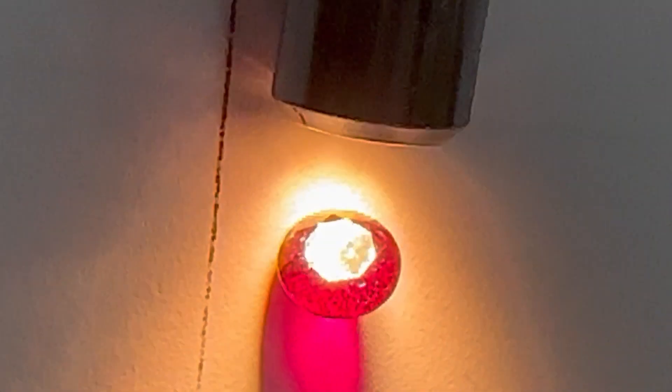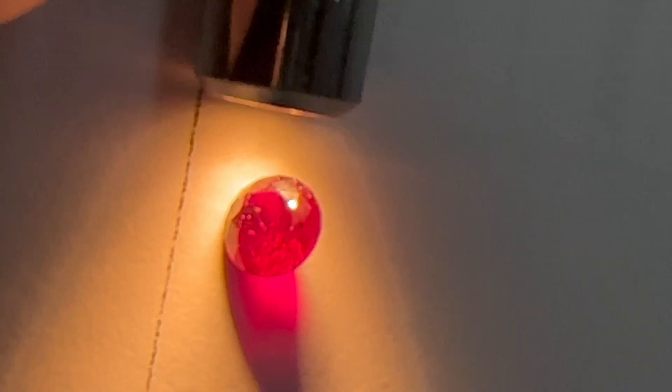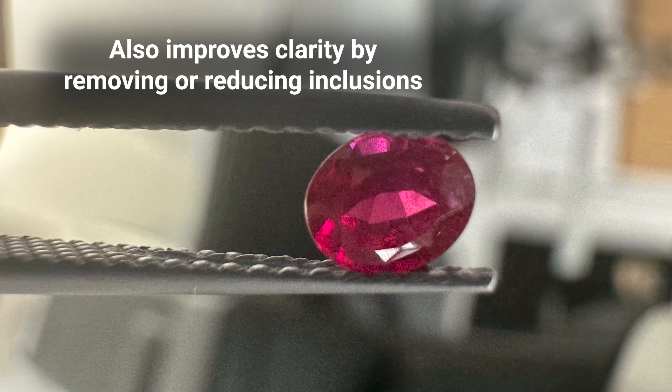Now let's move to the most common treatment — heat treatment. Almost all rubies, 95% of rubies today, are heat treated. There are different types and levels of heat treatment in rubies that can range from very slight to quite extreme. Distinguishing these levels of treatment can also affect the price of a ruby dramatically. Heat treatment is used to either develop or intensify a ruby's natural color. Higher levels of heat treatment can also improve the clarity of a ruby by removing or reducing inclusions and making them less visible. It is quite a popular treatment because it simply makes a ruby look better and clearer, so it will be easier to sell.